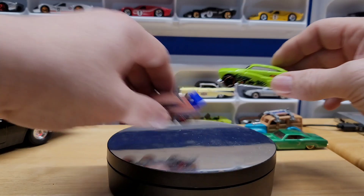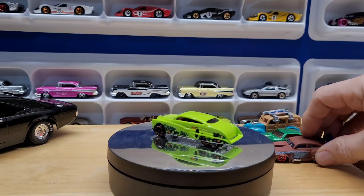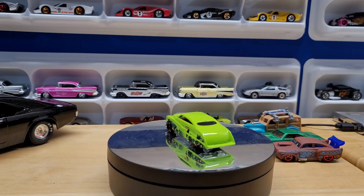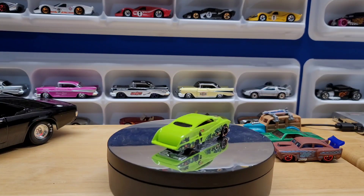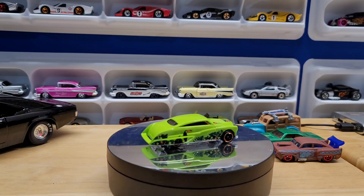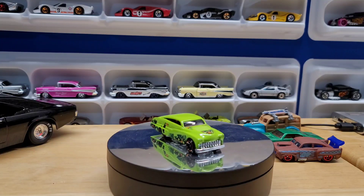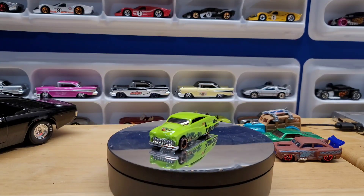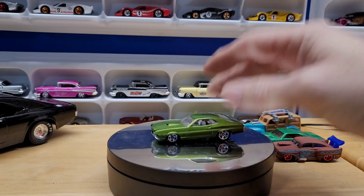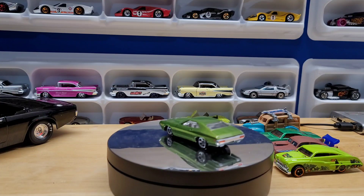I believe this was a mystery package one — that's a beautiful lime green. We got a 72 Grand Torino Sport in a darker green, with the taillights done.